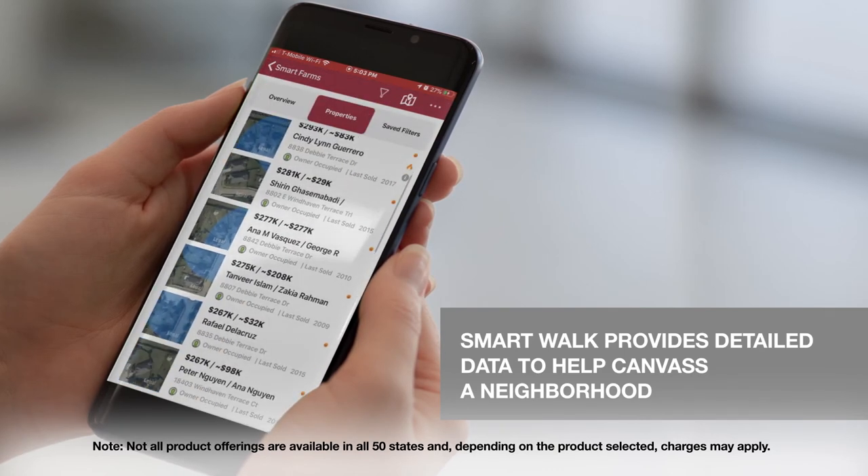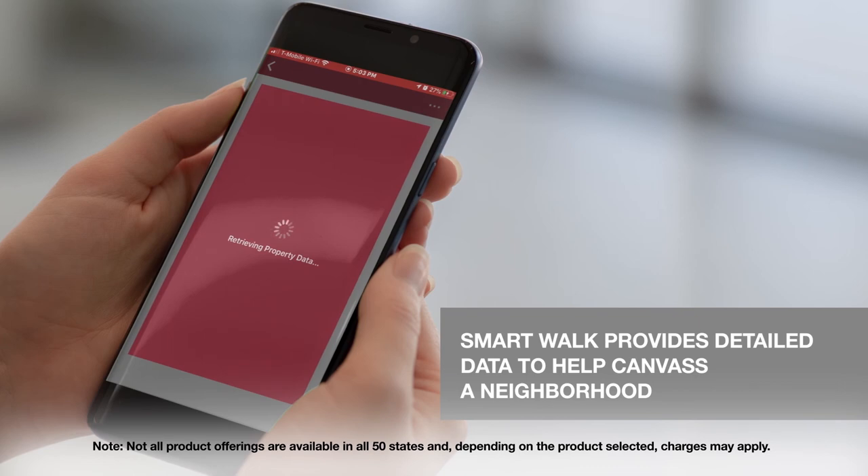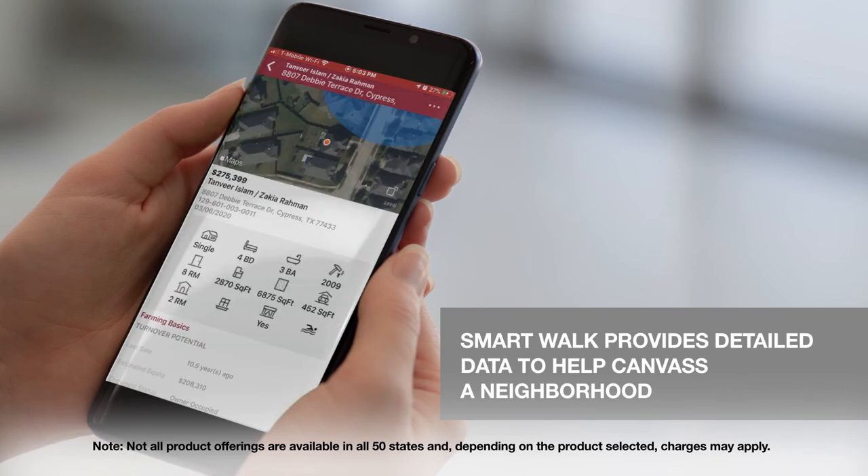Additionally, the SmartWalk feature provides detailed property data like property tracking and contact information that helps you canvass a neighborhood.